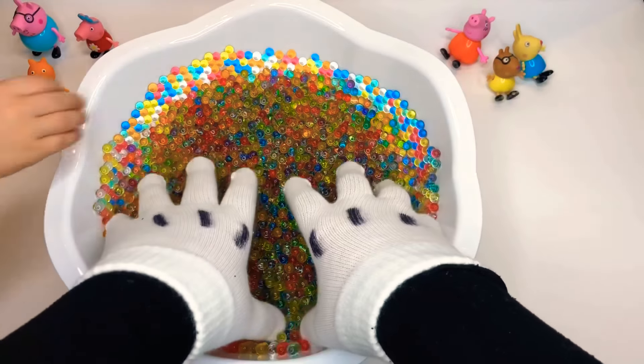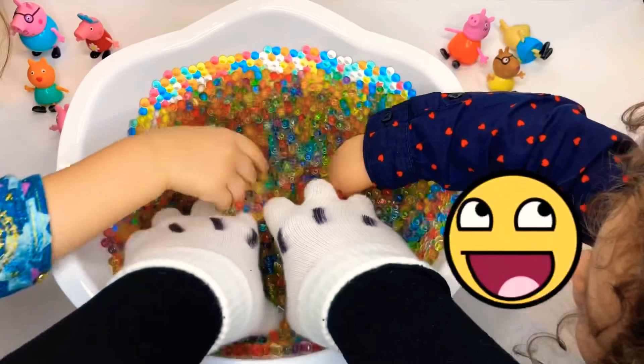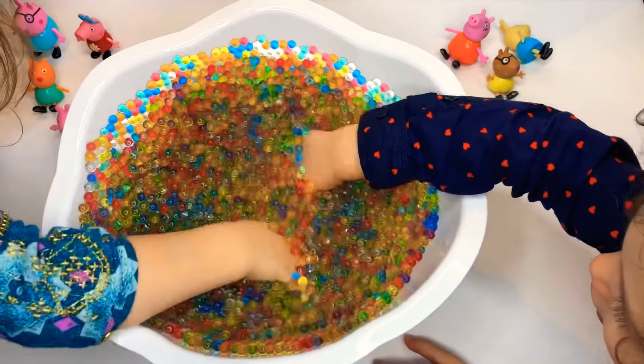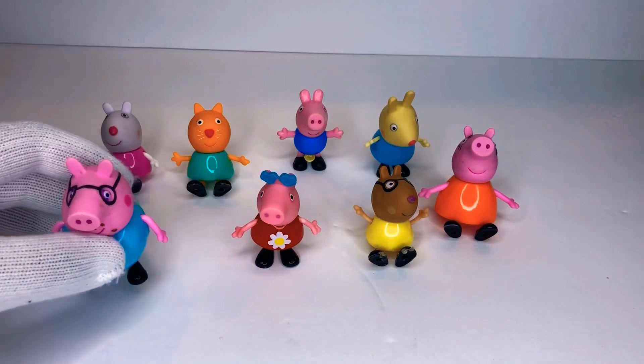Let's put our hands in here and feel how squingy the water beads are. Squingy — I think that's wangy, I think that's wangy. I found one! So here's all of our Peppa Pig toys.